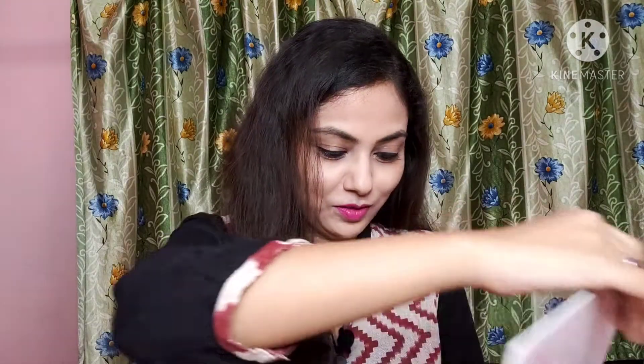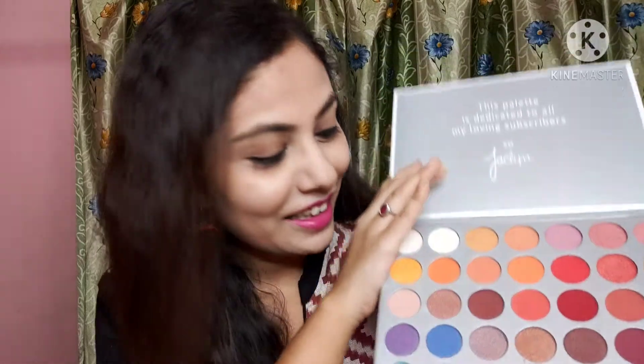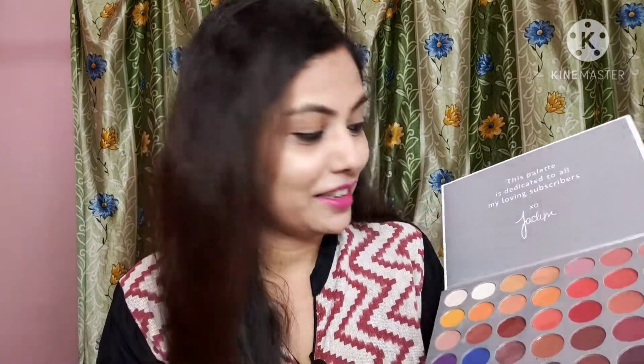This is my last product — it's an eyeshadow palette. Let's open it. It is not even damaged and the color is very good and very pigmented. I got it for $6.50.